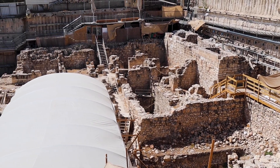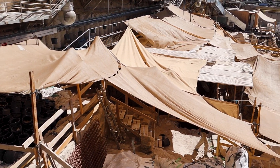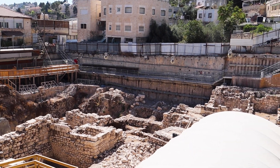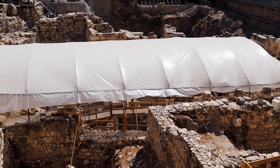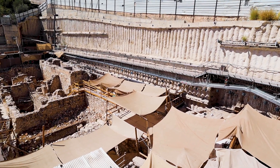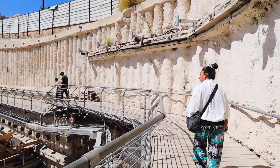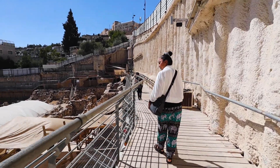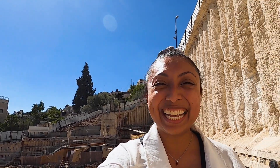The Givati parking excavations in Jerusalem are a window into the city's rich history, providing valuable insights into its past. Located in the heart of the ancient city, they reveal a captivating tapestry of historical layers, including remnants of ancient dwellings, fortifications, and traces of daily life from different eras. Exploring it is like embarking on a journey through time. The City of David has been amazing, but it's time to continue sightseeing and move on to the next spot.